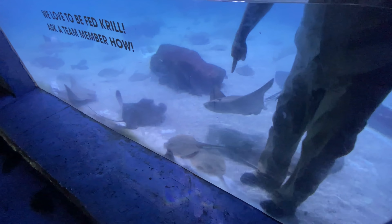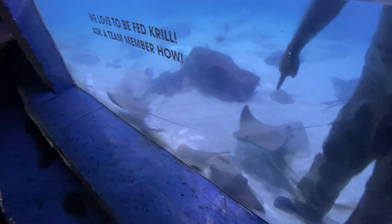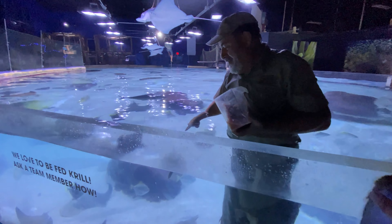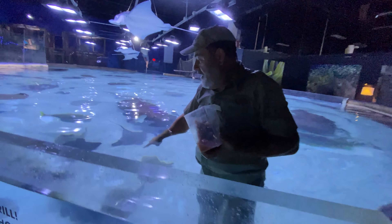Let's feed some of these guys. Look at this bat ray — this is actually a common type of bat ray that's found. They're like, what's this guy doing in our place? So you can see these? These are little rays right at my feet.